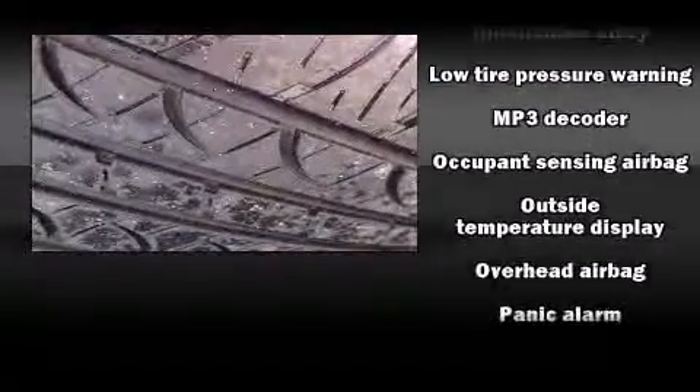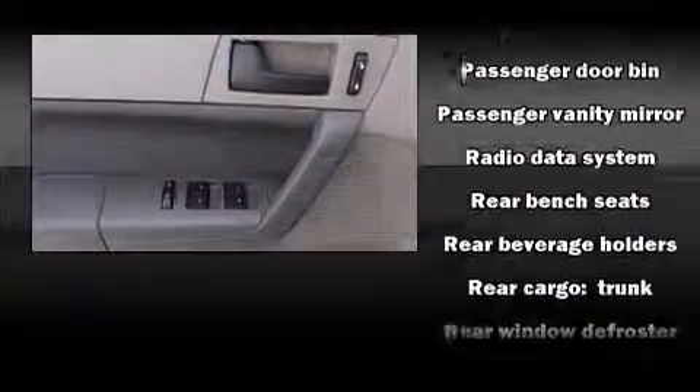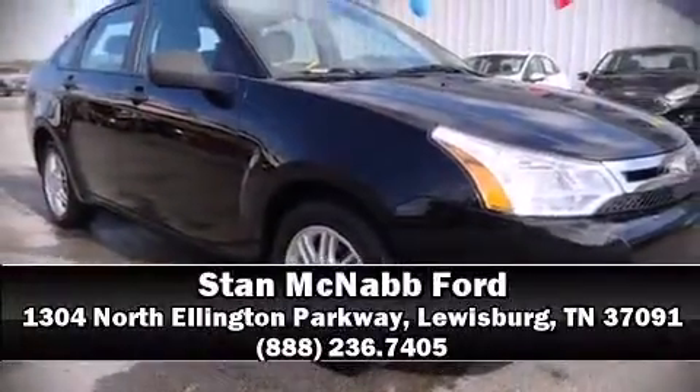With side curtain airbags supplementing the rest of the safety network, you can be assured that you and your passengers will experience top-tier protection. It also arrives with a Carfax history report indicating just one previous owner. Please don't hesitate to give us a call.